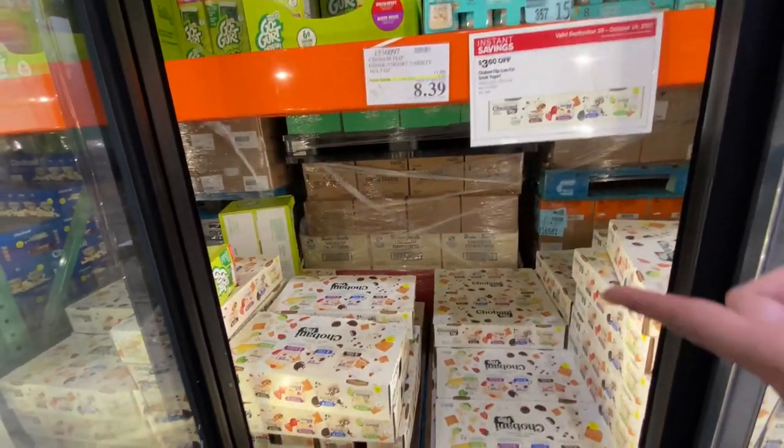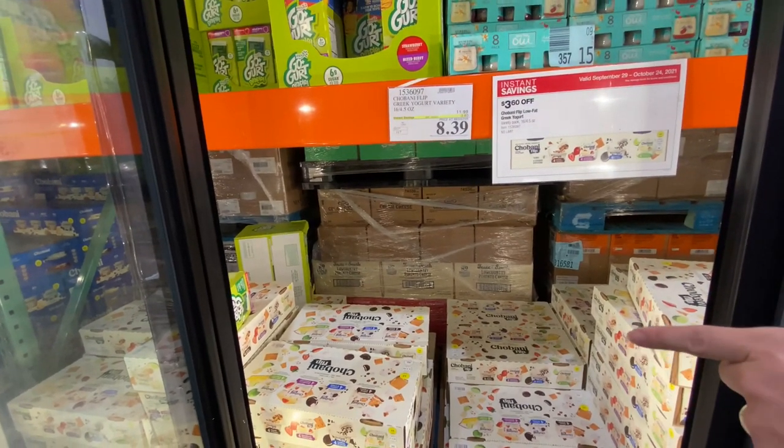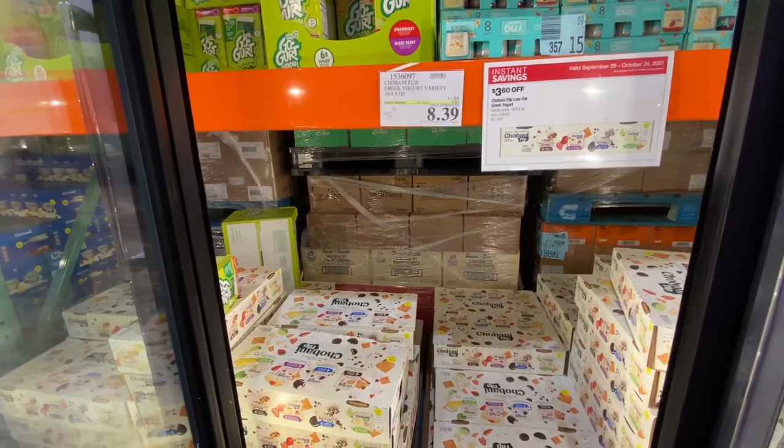They have the Greek yogurt — the Chobani — for $8.39 and it's $3.60 off. That's not bad for a different variety.